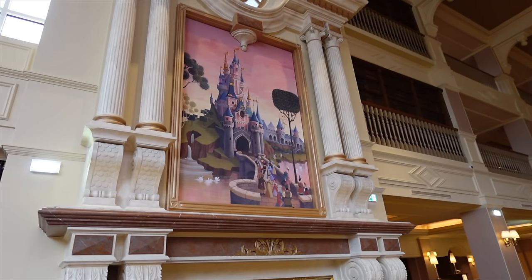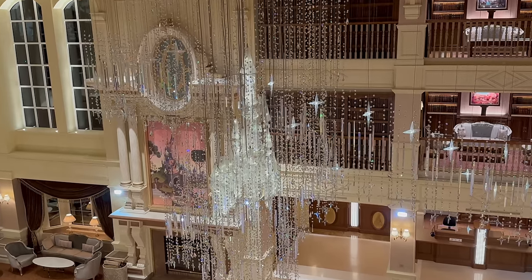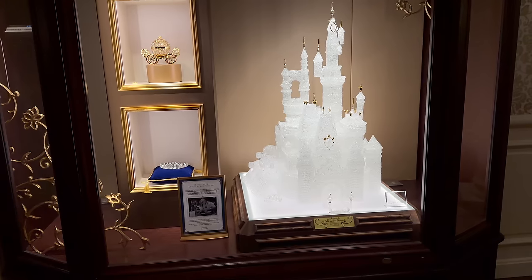Hi everyone, how's life and welcome to the newly opened Disneyland Hotel. In this video I'm going to show you a full tour of this hotel from the beautiful gorgeous lobby, the restaurants, the character meets and the shop. There's loads to see so come along with me.